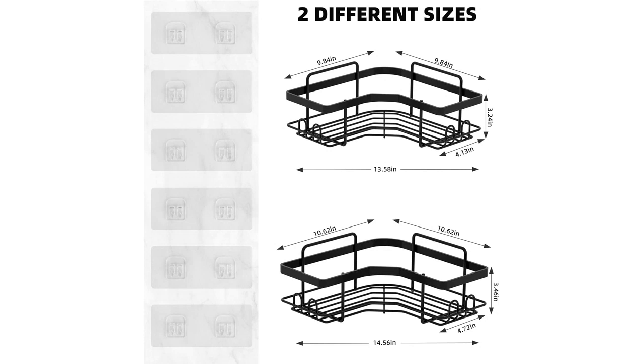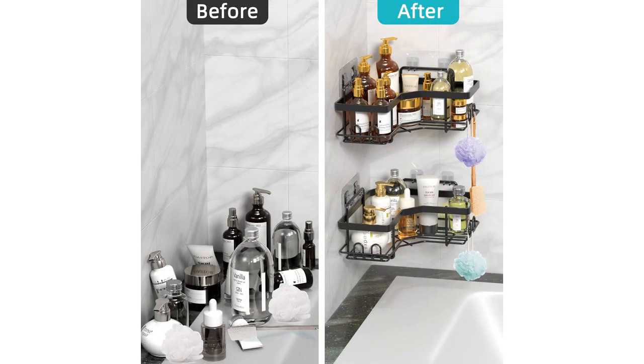I also love the eight hooks included with this caddy. They provide additional storage for loofahs, washcloths, and other shower accessories. It's convenient to have everything within easy reach while in the shower.